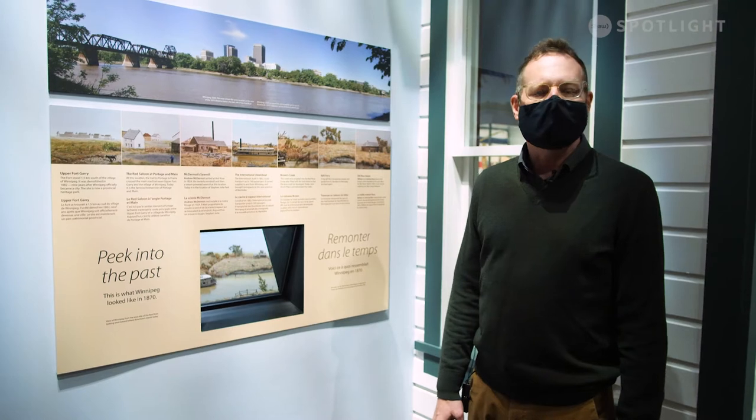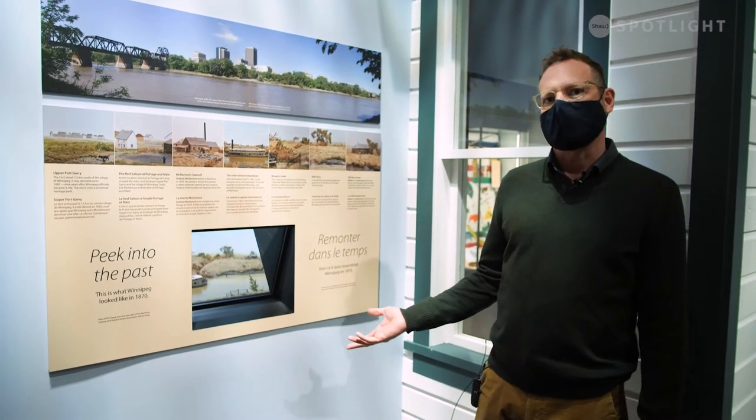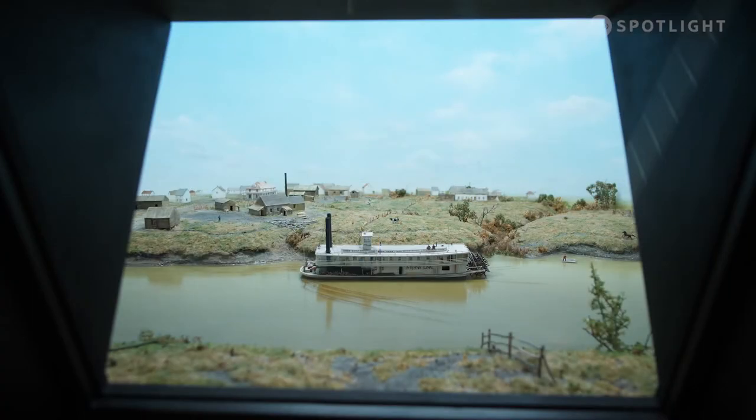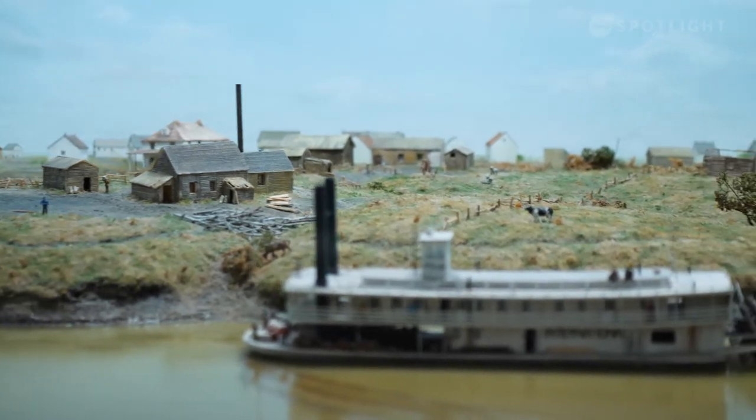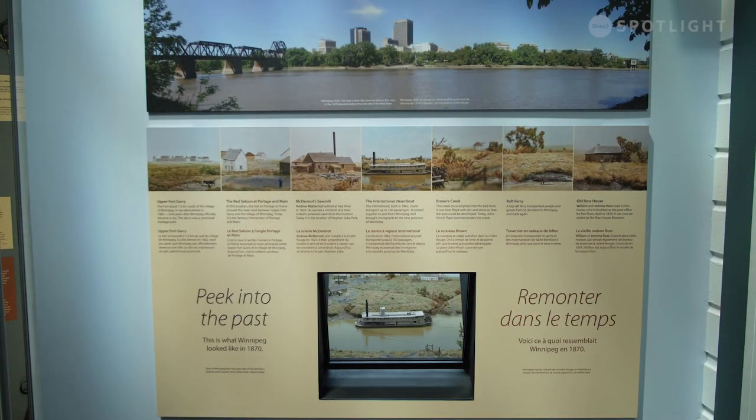Winnipeg is very much a prairies town, and one of the things we want to show is what Winnipeg would have looked like in the past. We have here a mini diorama showing Winnipeg as it would have looked in 1870 — a view from the east side of the Red River looking west, where our downtown skyscrapers now stand.